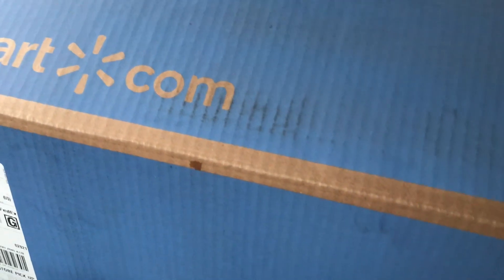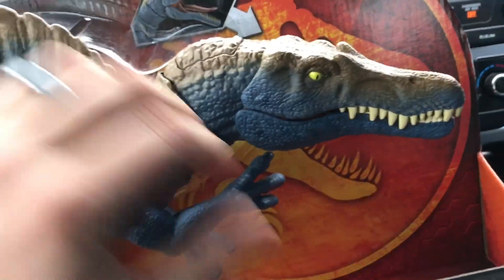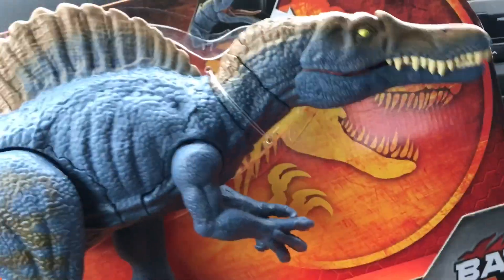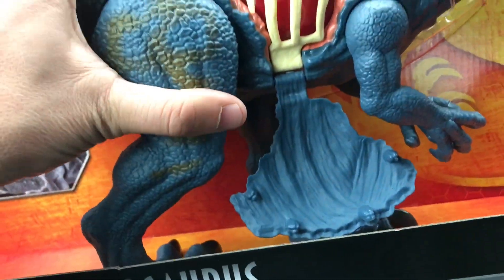I just got to the Walmart where I ordered the Spinosaurus, went into in-store pickup and grabbed it. It came in the biggest box for some reason. Let me cut the tape and see what it looks like. It takes up my whole front seat. And there it is — the battle damage Spinosaurus! What a pain it was to get my hands on this thing. Let's check all the battle damage. Very cool looking.